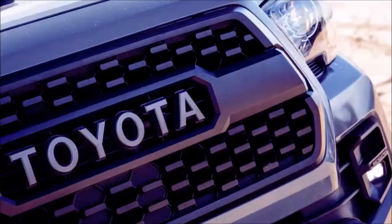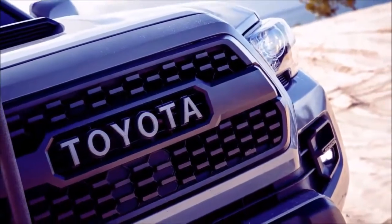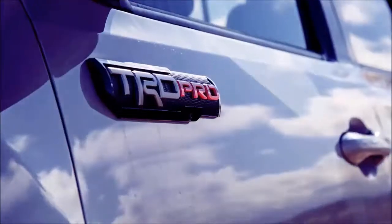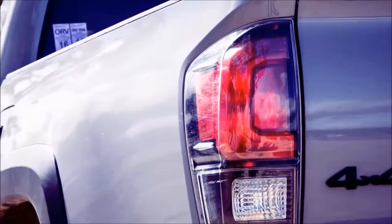All models received a touchscreen infotainment system. For trims and options, the Tacoma is at its best when it's outfitted to take the really dirty, really beaten path. We'd choose the TRD Off-Road model, which starts at $33,190.